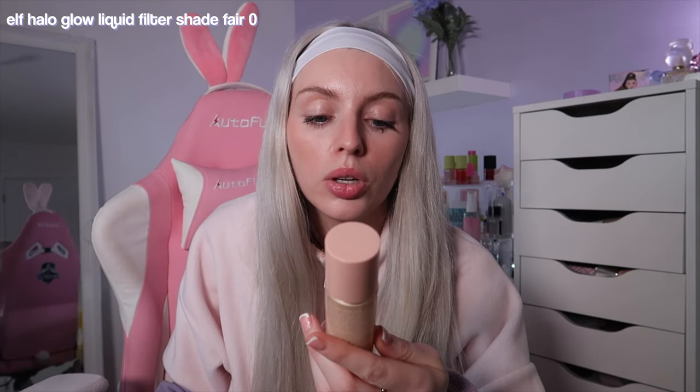Glowy illuminators were a big hit in 2023 — I'm a bit late to the party. I've got the ELF Halo Glow Liquid Filter; they have new shades now. I've got shade zero, which I think is so suited for my skin tone — it doesn't lean too orange. Fair shade one was a bit too orange. This is such a good prep before foundation; it makes your skin so glowy and plumped-looking.